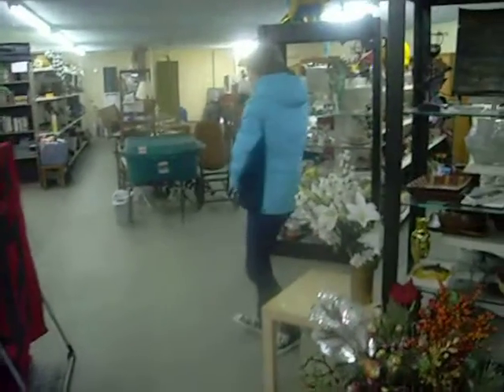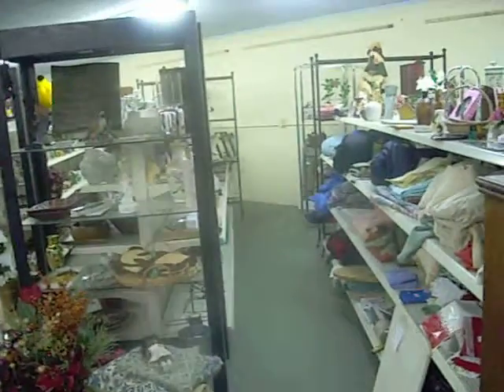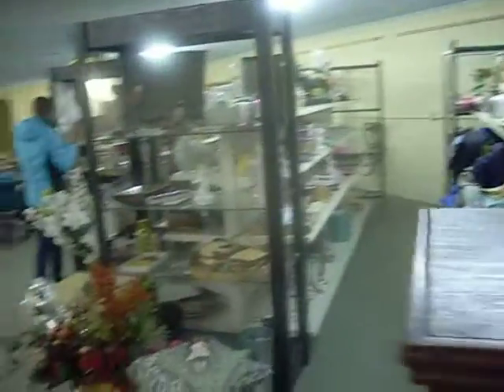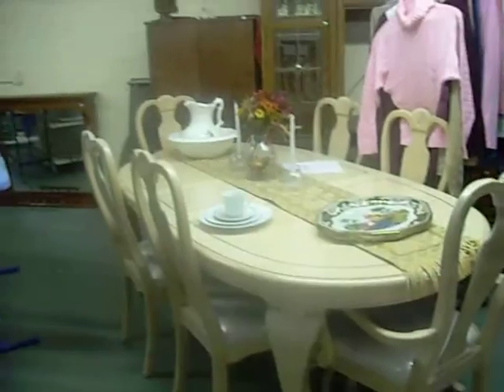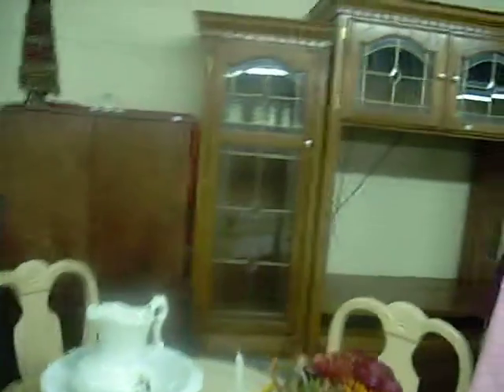There's Kelsey standing by. Here's a miscellaneous item. And here's a nice entertainment center here. Table and chairs — Lexington. And we have the entertainment center back here. Computer hutch.